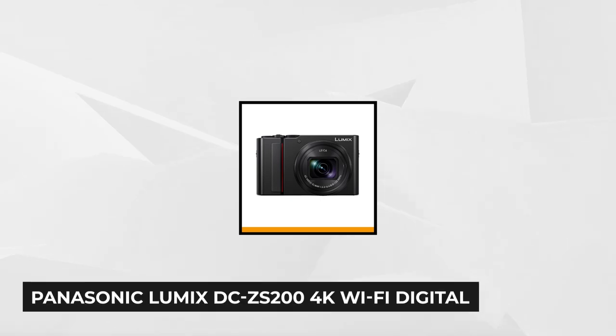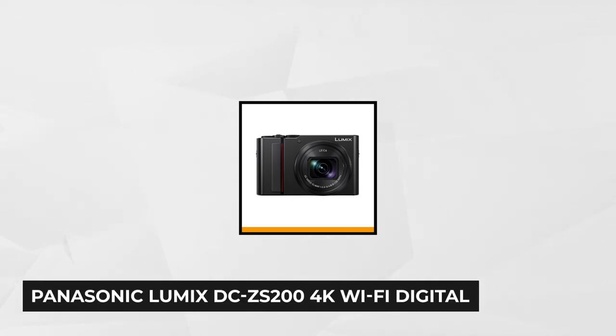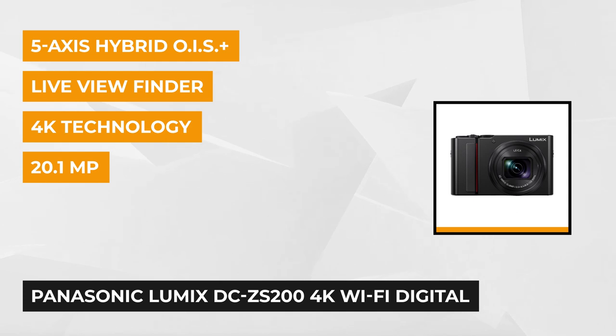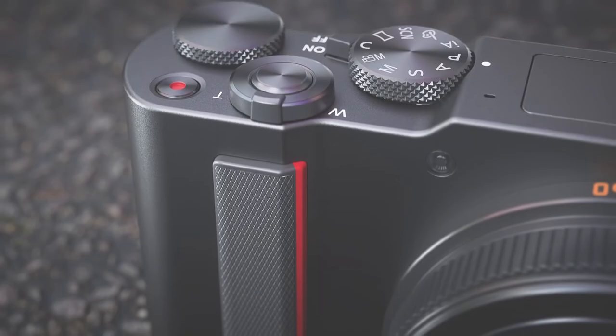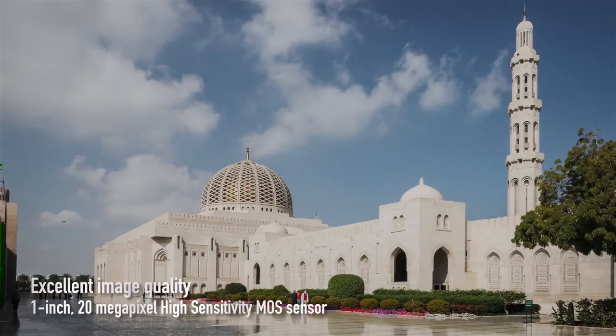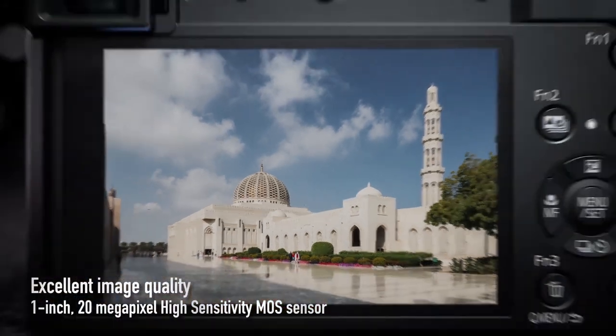At number one is the Panasonic Lumix DC-ZS200 4K Wi-Fi digital camera. This brilliant all-in-one compact camera offers great image quality and excellent zoom range, making it the ideal travel companion. It sports a 1-inch 20-megapixel resolution sensor, a built-in electronic viewfinder and a 24-360mm range.